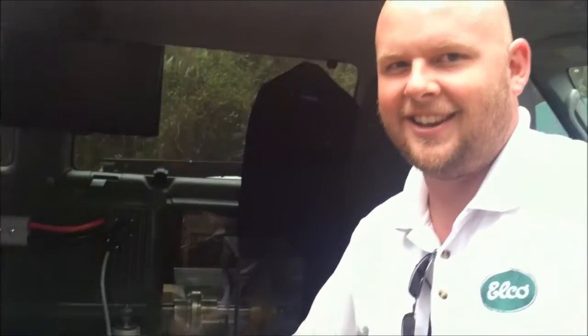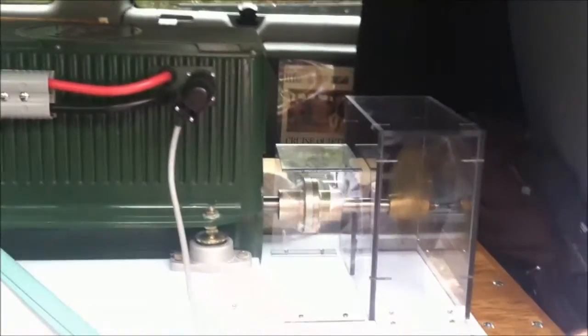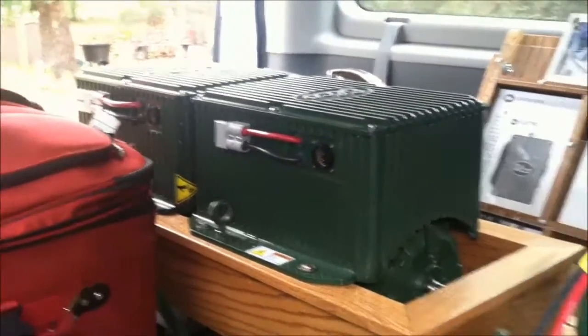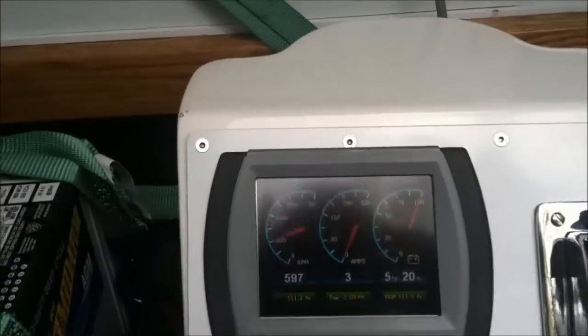I've got Ted Norris here and he's going to show us our newest product we're going to be offering at Green Shed Conversions. This is the Elko EP4000 series motor, and in the back of the van here we have our 600 and 1200 series. We offer a range of motors — six different motors from six horsepower marine diesel equivalent up to 125 horsepower marine diesel equivalent.